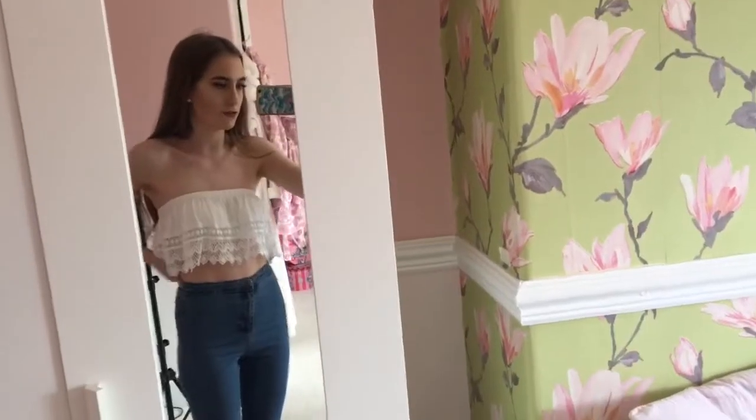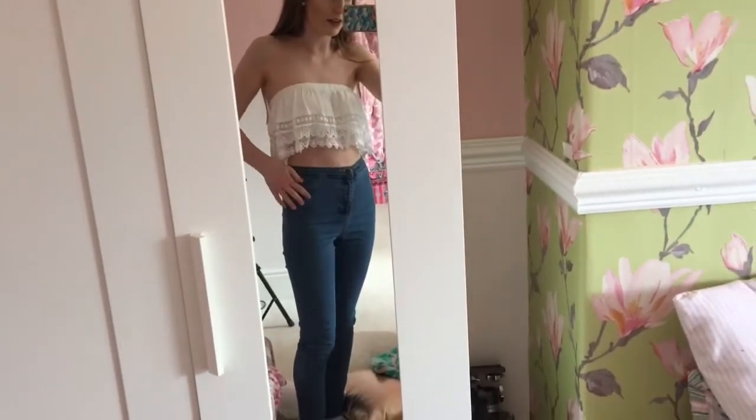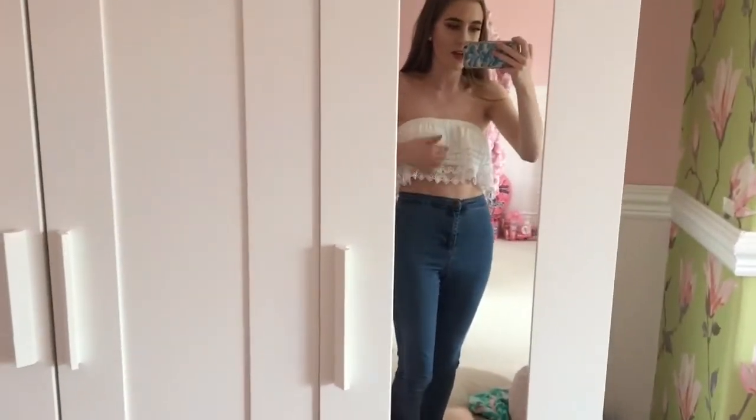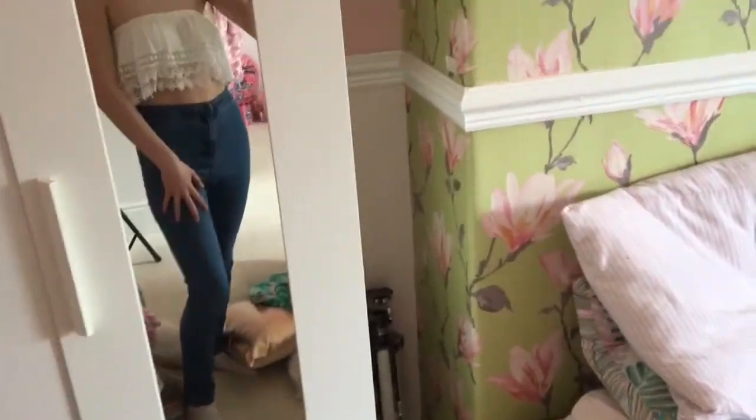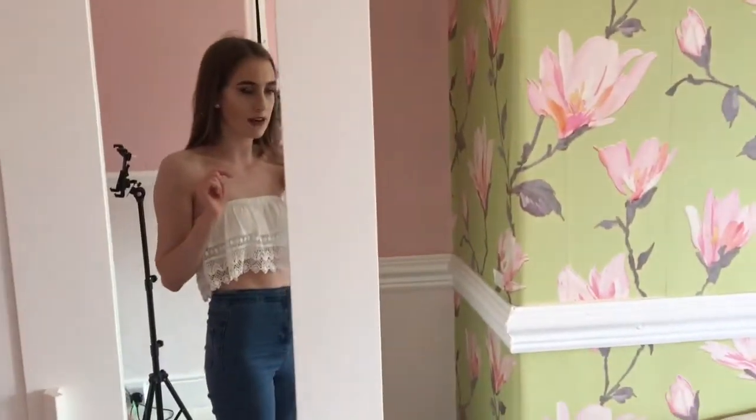I have a top on — this one from Primark, I think it's like three pounds, it's really nice. All my outfits are from Primark at the moment. This top — they have all sorts of colors, they've got a red one and a blue striped one. I think I've got the blue striped one too. Amazing clothes at the moment.